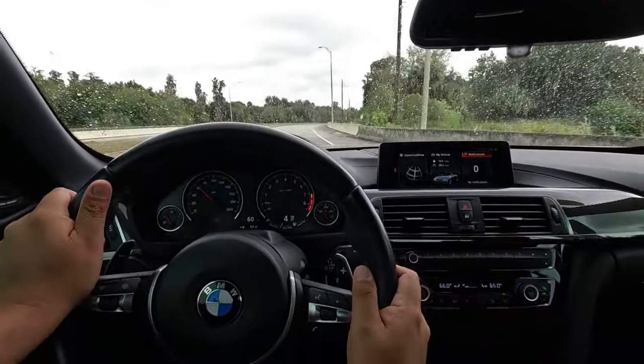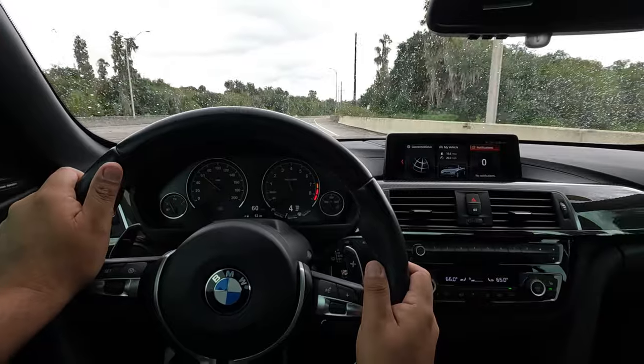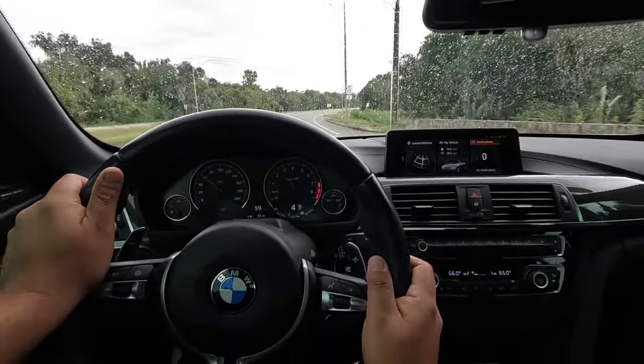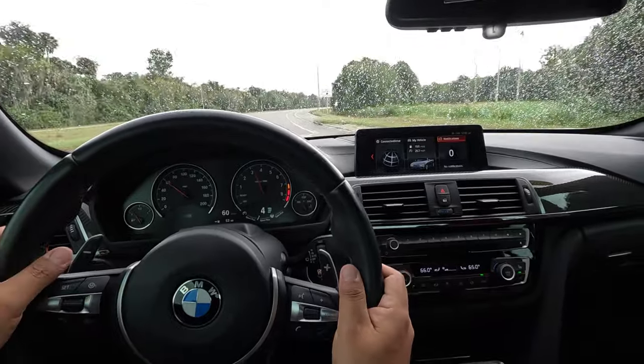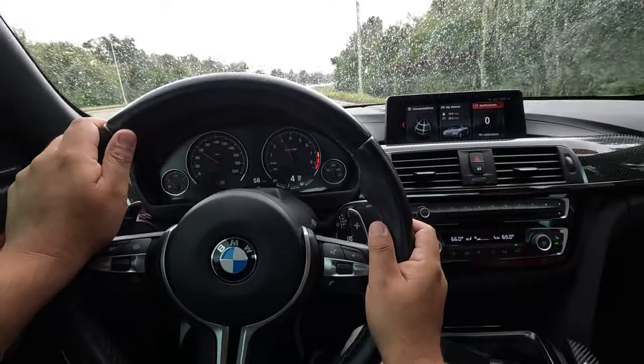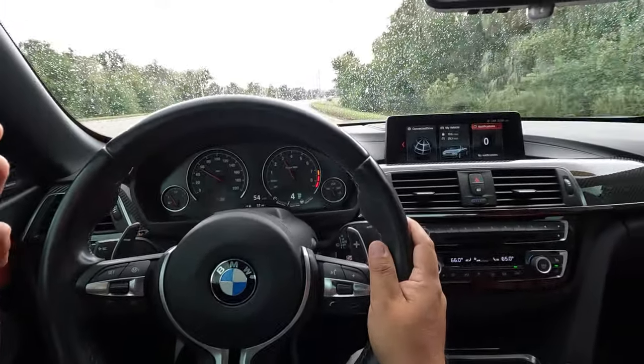Obviously there's a lot of law enforcement around this area, so I'm not going to be doing anything stupid. Just checking out, getting a little bit of a review of this M4 convertible — man, this engine feels fantastic, the car just feels great.